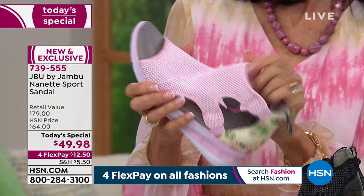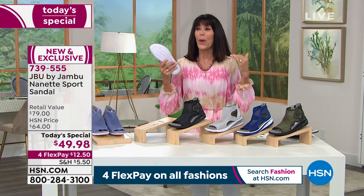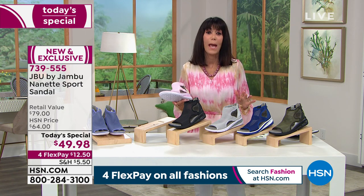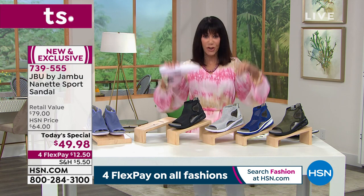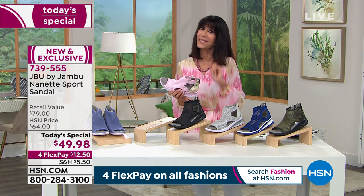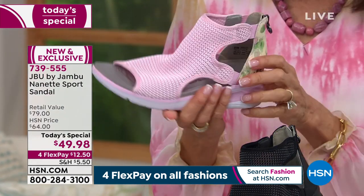Get a little red wine on it, spill a little coffee on it — you just wipe it right down, no questions asked. And here's the bottom line: you have 30 days with everything you shop at HSN. Just get them home. Maybe you've never tried Jambu before — we would love this to be your first purchase. To Kimberly's point, I put them on in the morning and wear them all day long. My feet feel amazing at the end of the day.